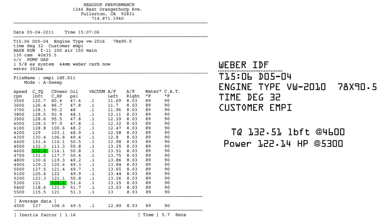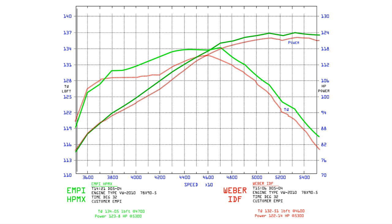Could the 44 HPMX carbs also outperform the Webers? The HPMX 44 carbs produced just shy of 2 horsepower more than the Webers.